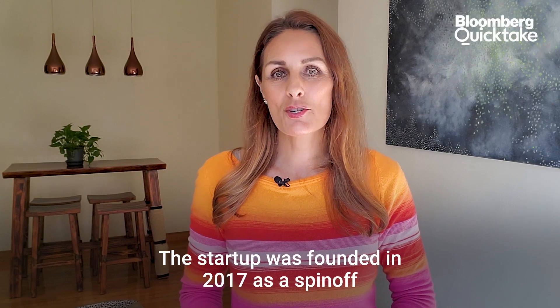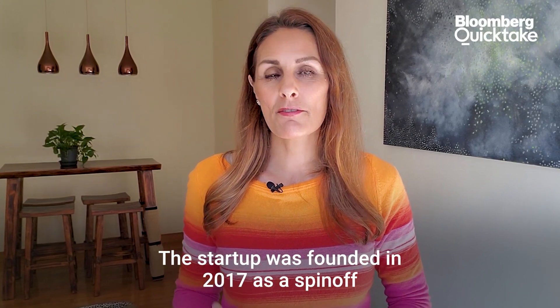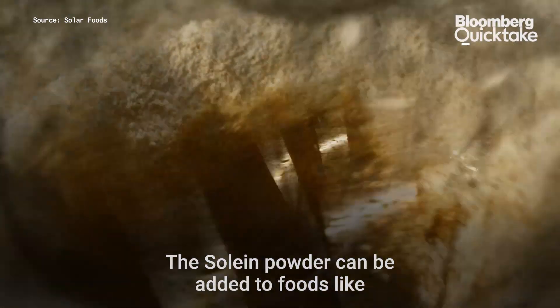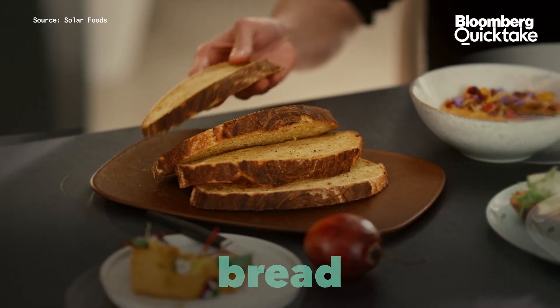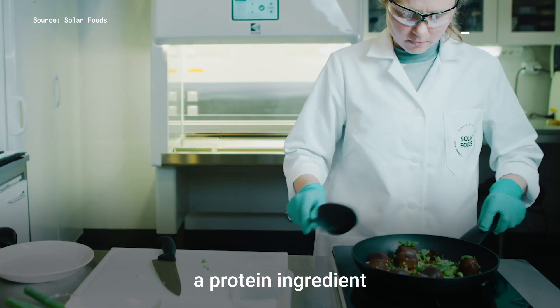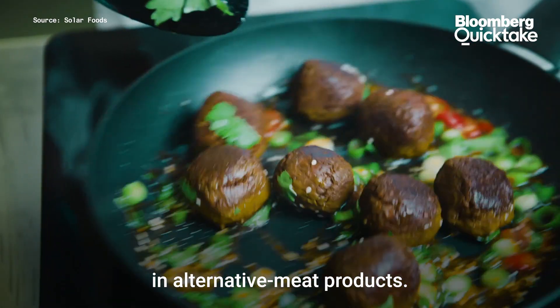The startup was founded in 2017 as a spin-off from Finland's National Research Institute. The Solein powder can be added to foods like bread, pasta, or drinks. It can also be used as a protein ingredient in alternative meat products.